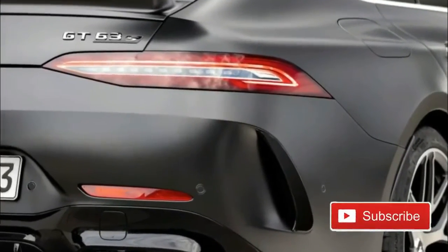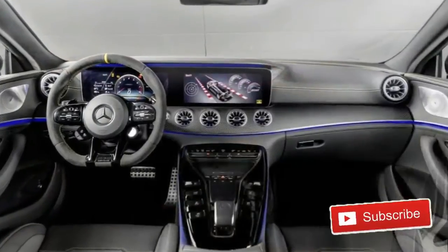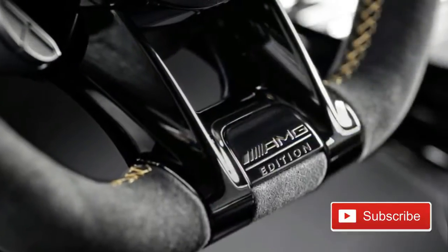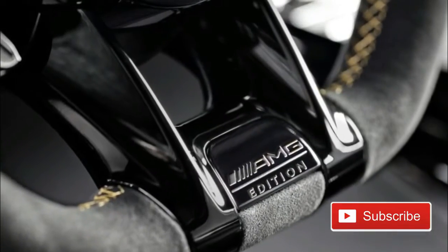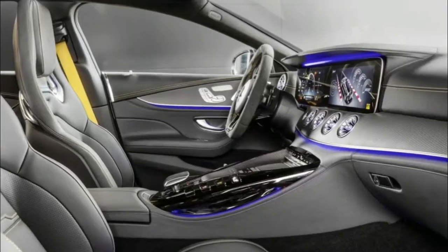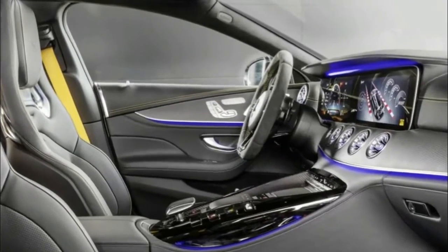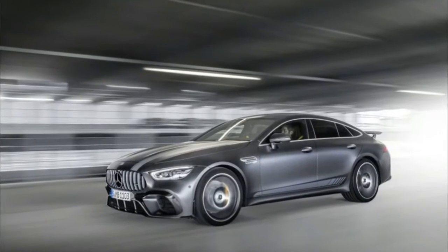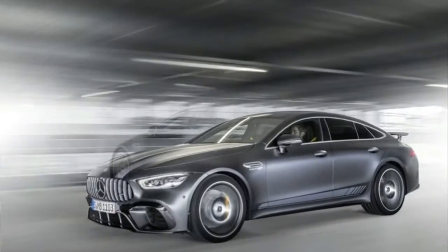Inside, things get fancy with AMG Performance seats clad in finest magma grey and black Nappa leather with yellow contrast stitching. The AMG Performance steering wheel gets wrapped in Dynamica microfiber, also with contrasting yellow stitching and some fancy matte finish carbon fiber.